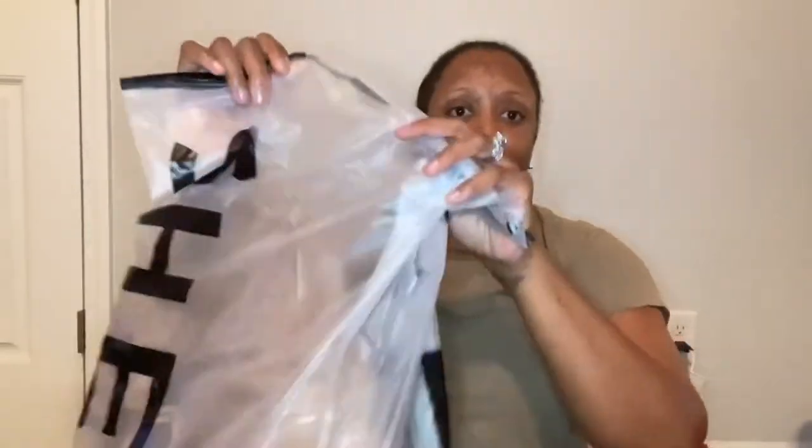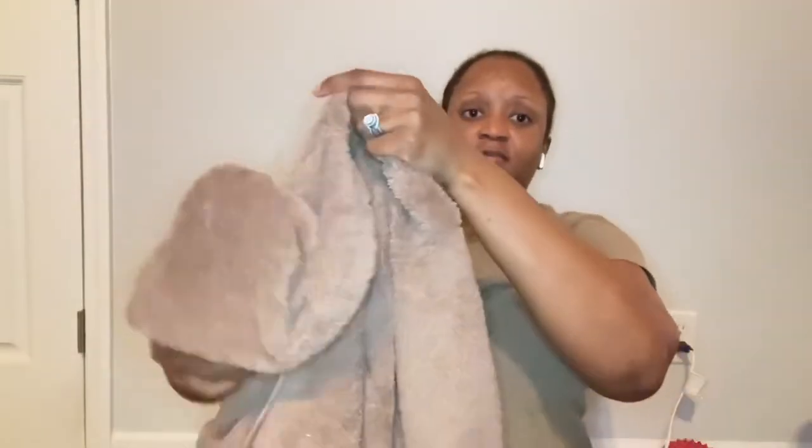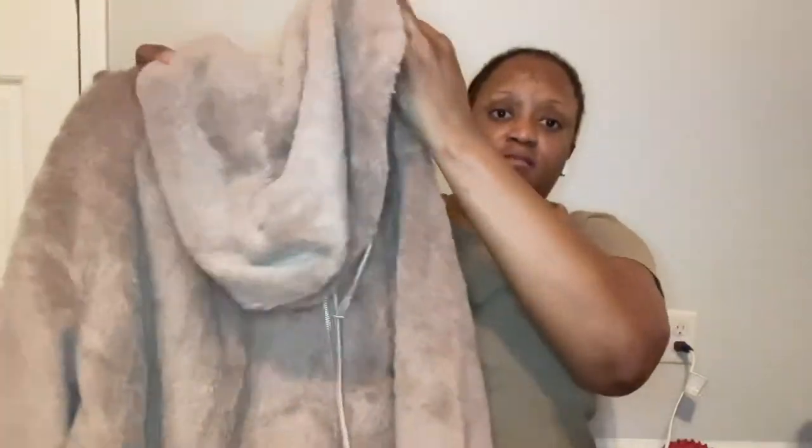The first thing I have is a teddy bear jacket, and it looks like this. Oh man, this feels so warm! I absolutely love the way this feels — so nice and warm. It's a size extra large. It looks comfy and cozy, just for me.